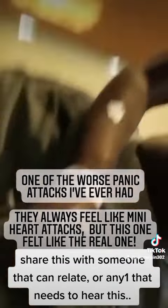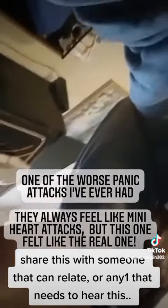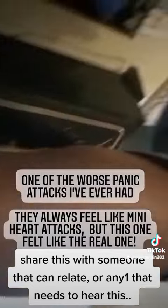People who go through panic attacks go through a very physical and emotional ordeal, and it can be very intense and very painful.